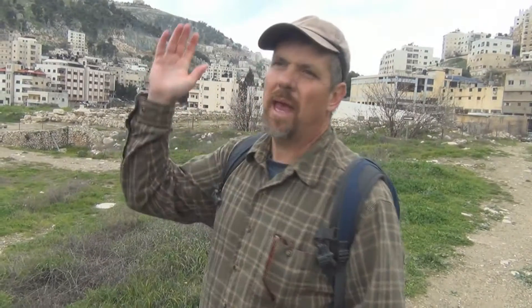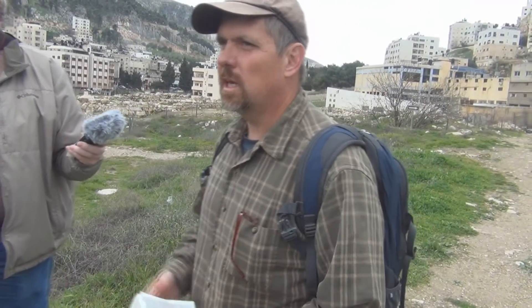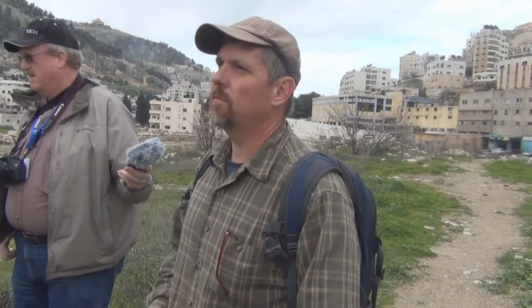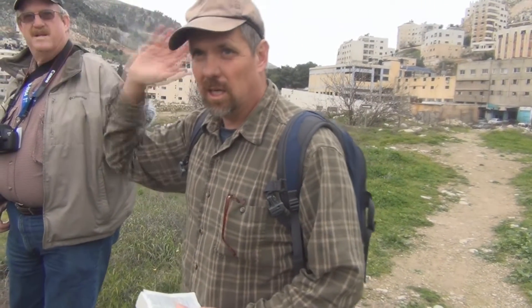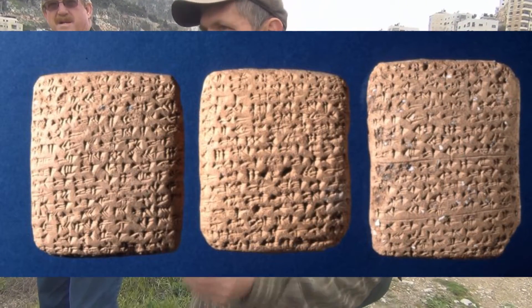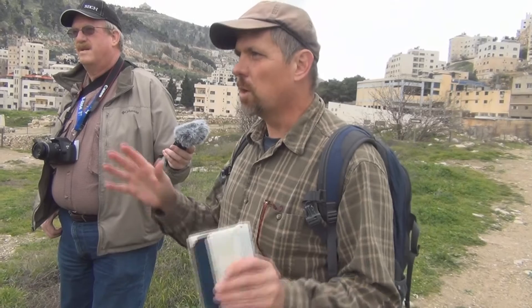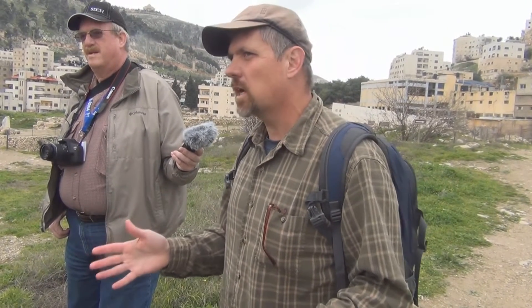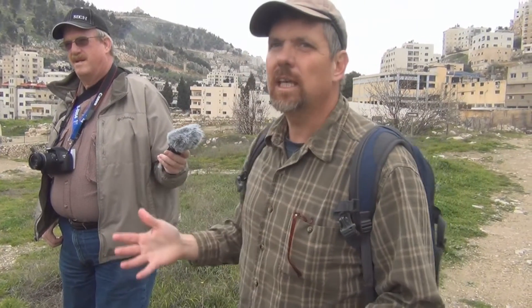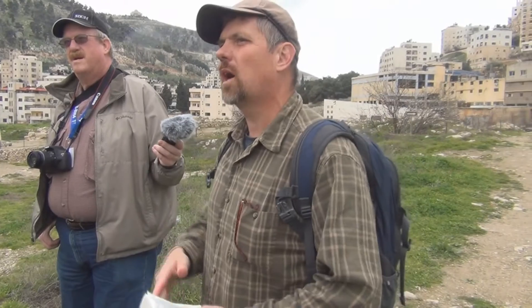Moving from the time of the patriarchs to the time of Joshua and the conquest — this is where the covenant is renewed. It's very interesting because back in the 1800s down in Amarna, Egypt, were found what are called the Amarna letters. There are over 300 of them — tablets that come from the general time period of when the Bible says the conquest happens. They're written from the kings of these Canaanite cities who are freaking out, asking the pharaoh for help against a people called the Hopiru.